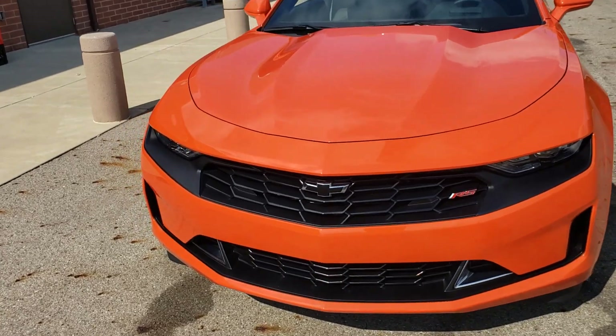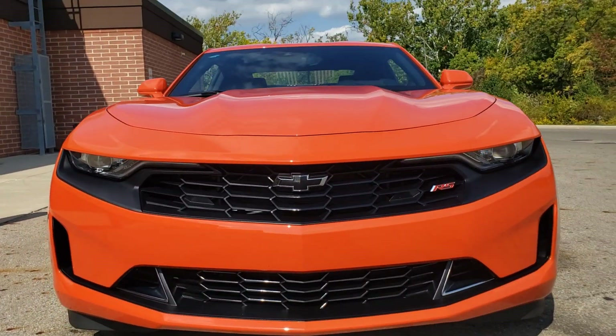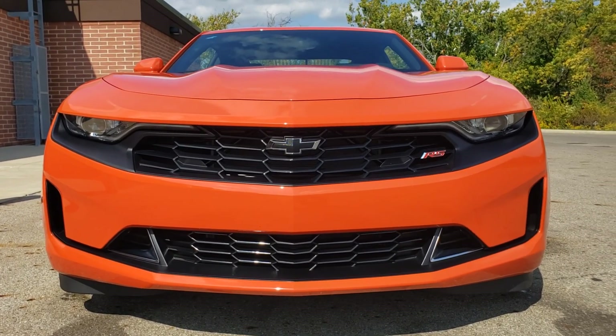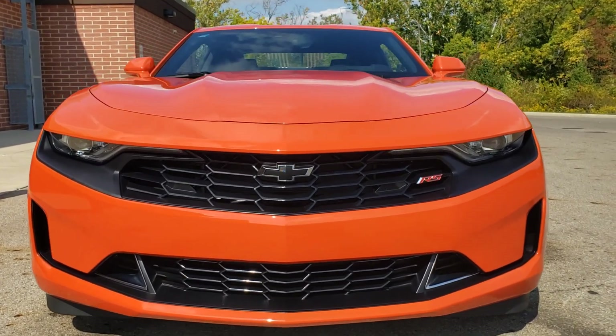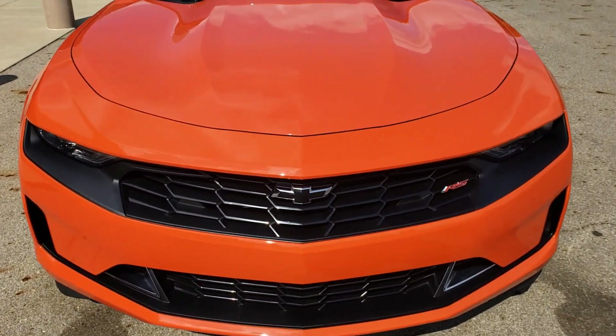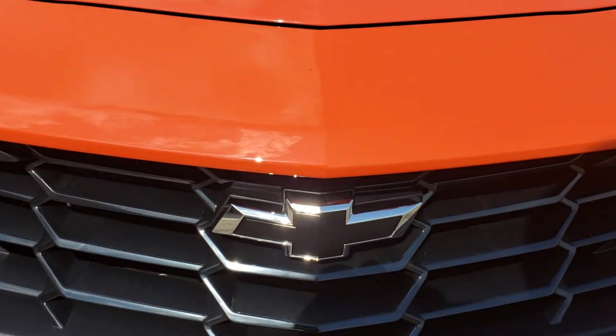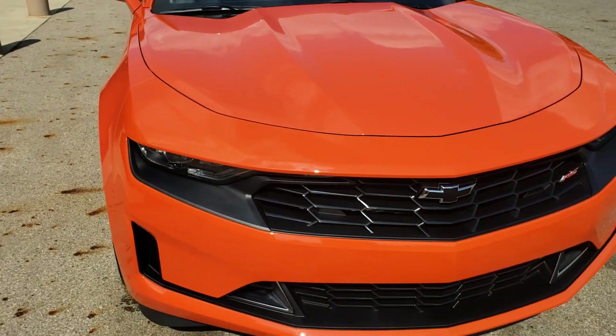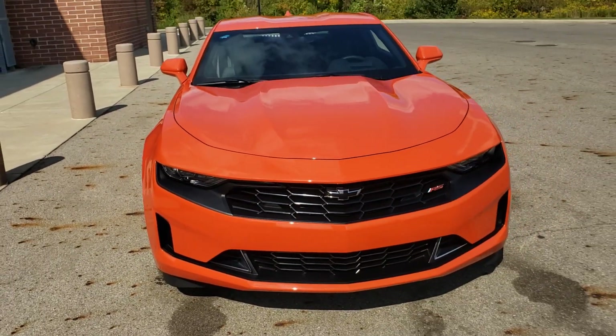It's beautiful. I love the Crush Orange. I love my blue one, my hyper blue one. If you saw the video for that, check that one out. But I just love this Crush Orange. I paid extra for the package to get the blacked out bow tie and everything. It looks like a smiling jack-o-lantern.